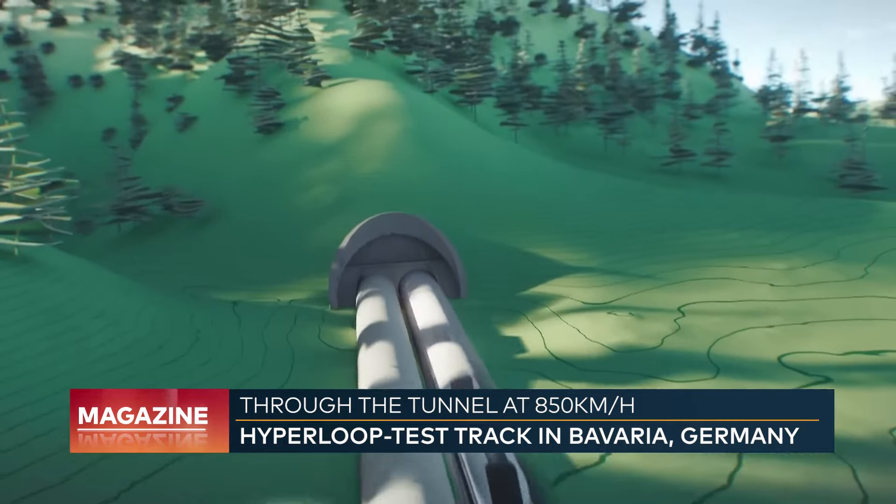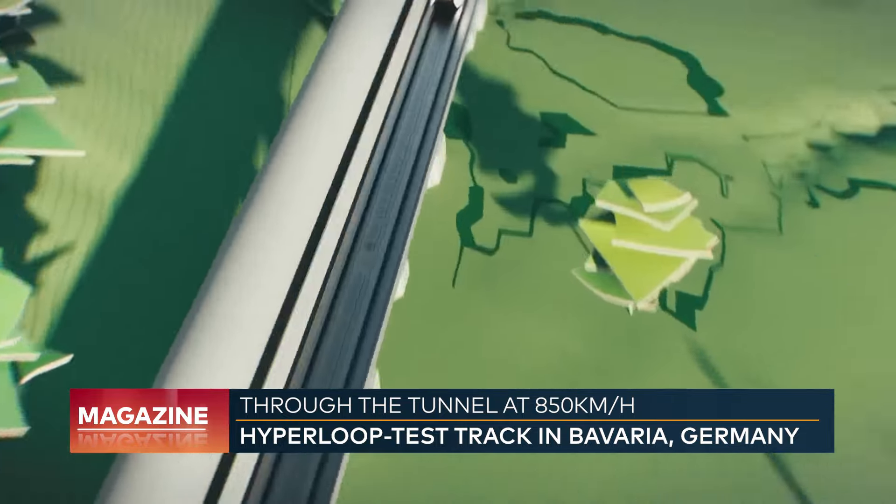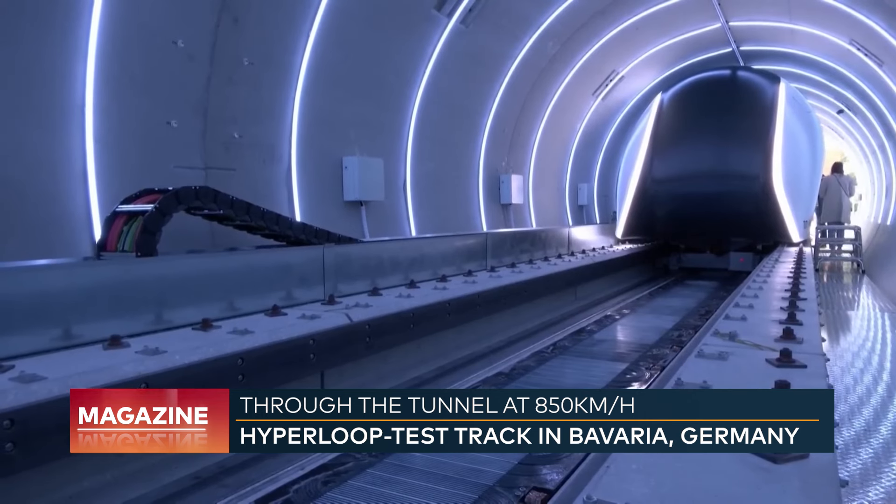Despite the record time, the Hyperloop would use only as much energy as a regular ICE train. The secret lies in minimizing friction. To enable the Hyperloop to reach high speeds, it must not touch the track during the entire ride. This is achieved by incorporating a so-called electromagnetic levitation system.